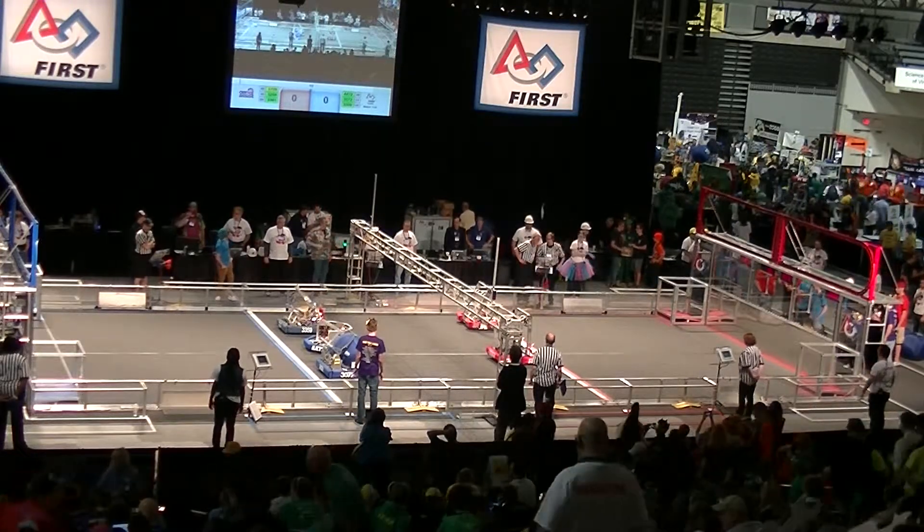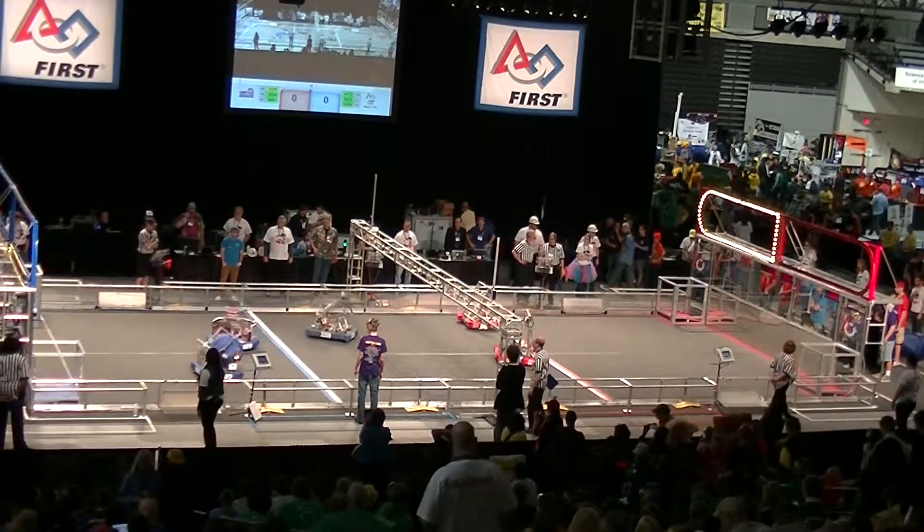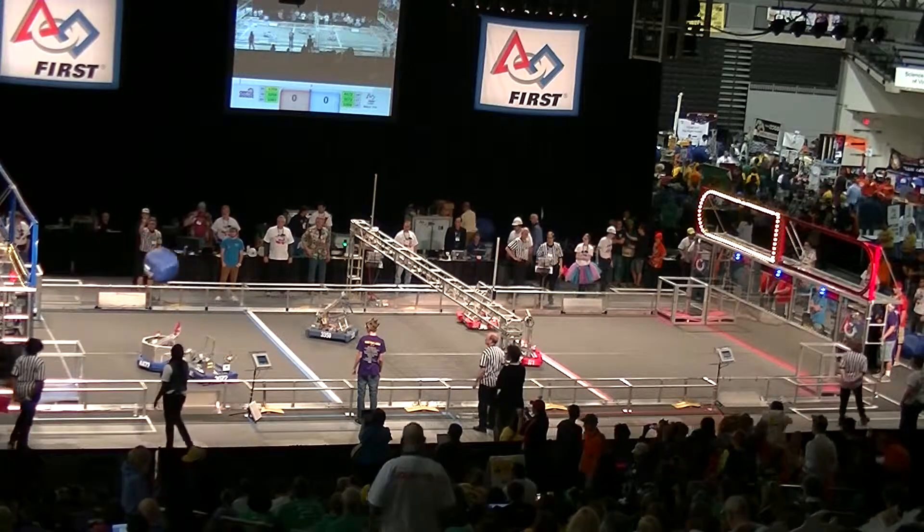3, 2, 1, go! Here we go, match number 16. 372, the backboard box.